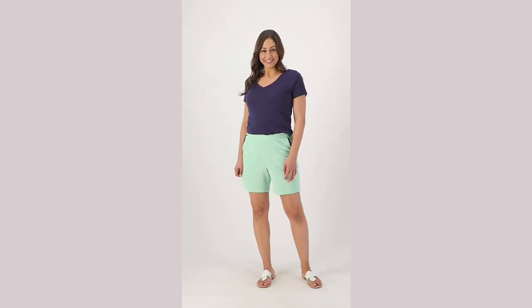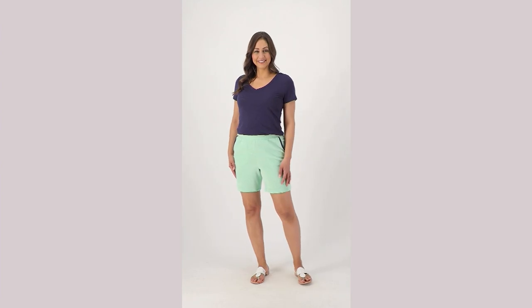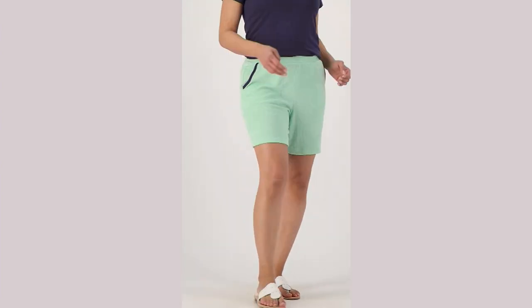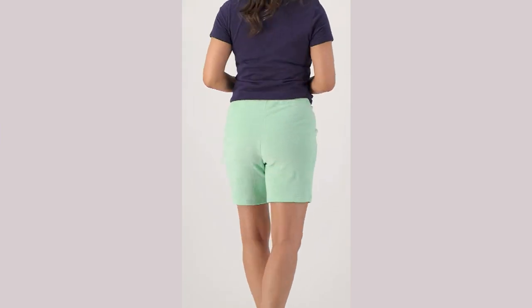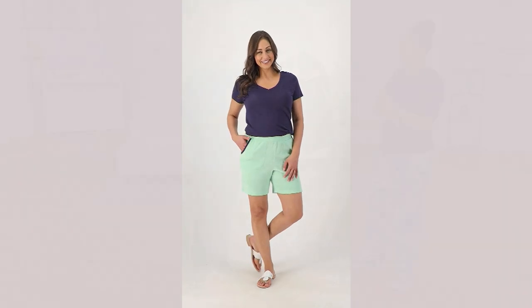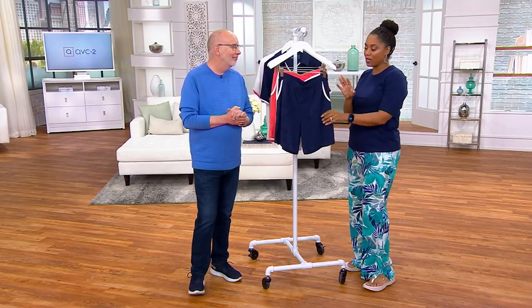We're going to talk about the shorts in a little bit more detail. The knit shorts with the contrast trim totally match back to that top you just saw. Your easy pay on this one is $15.26. It's item A602674. Beautiful colors — same fabrication, match back — but we're going to show you all the other details of these shorts.